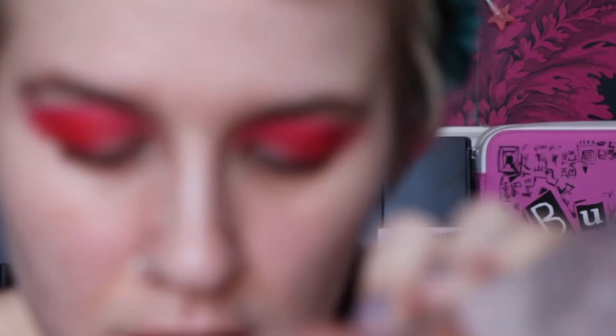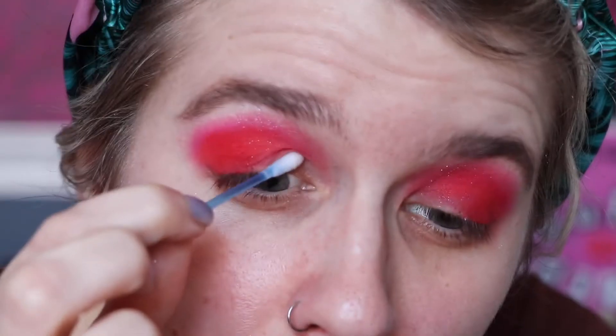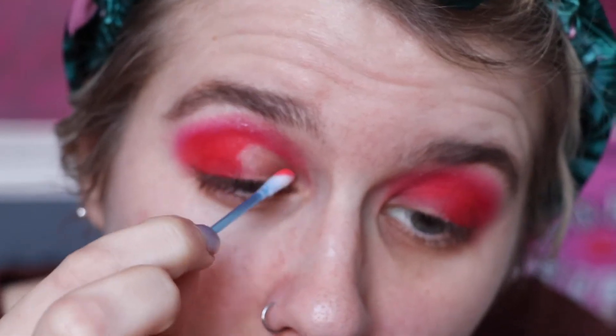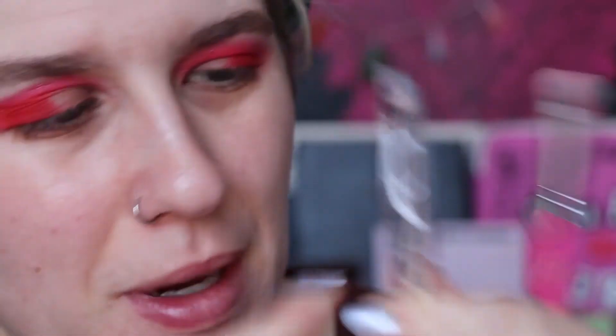Before I put concealer on and properly cut the crease, I'm just going to take away some of the color. I'll use the Garnier Micellar Water and a cotton bud to wipe some of that away. So now we have this situation — it's just so the primer doesn't go all funny. We're not going to stick to white anyway — we're going in with gold.